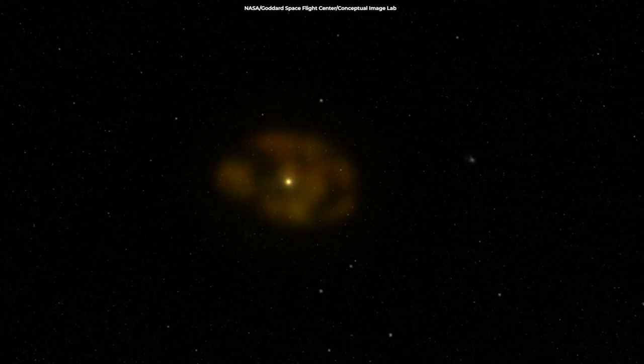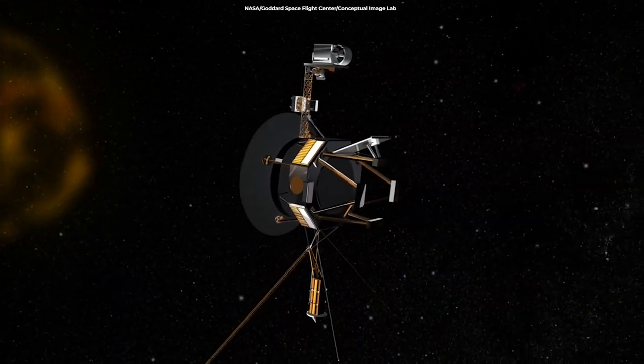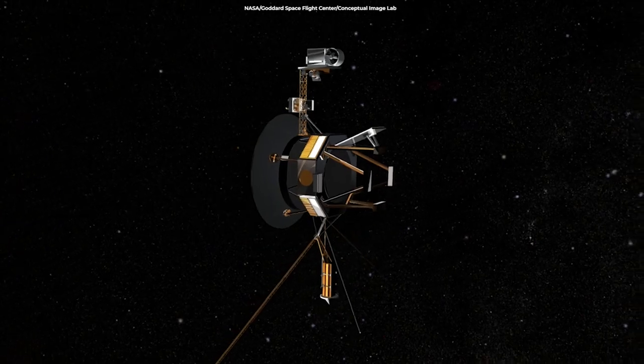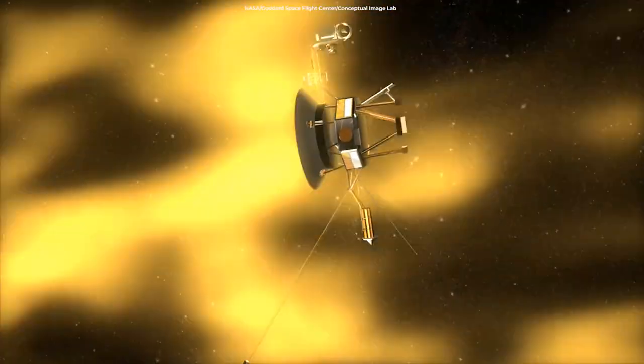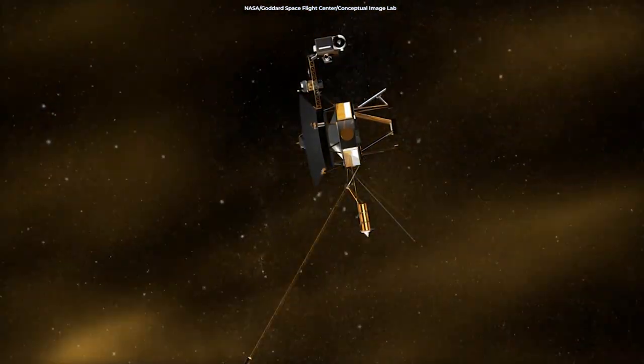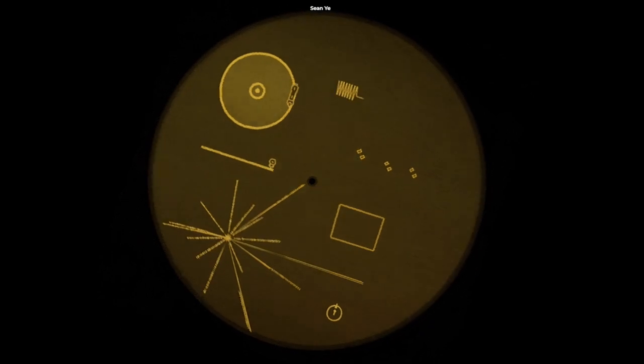If the record is ever intercepted and decoded by extraterrestrials, it will not only reveal where to find our watery little world, but also when the space probe that delivered it to alien hands left home. But if they find the record, would they truly understand the message?